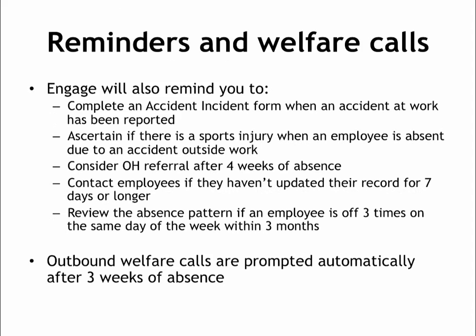Apart from review meetings, Engage will also highlight various other types of absence. If an accident at work has been reported, you'll be reminded to complete an accident incident form. If an accident outside work is reported, you'll be prompted to find out if it was a sports injury, as there are further implications in accordance with your absence policy.